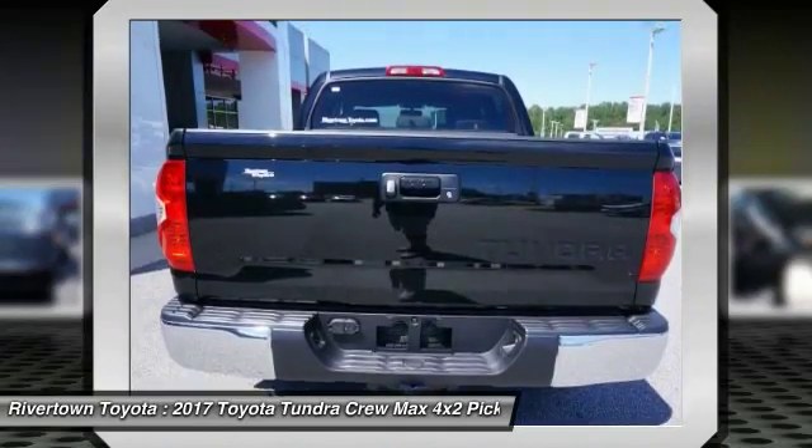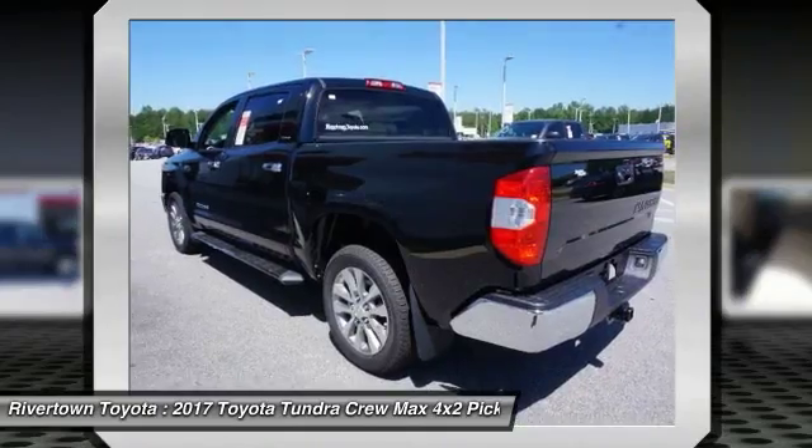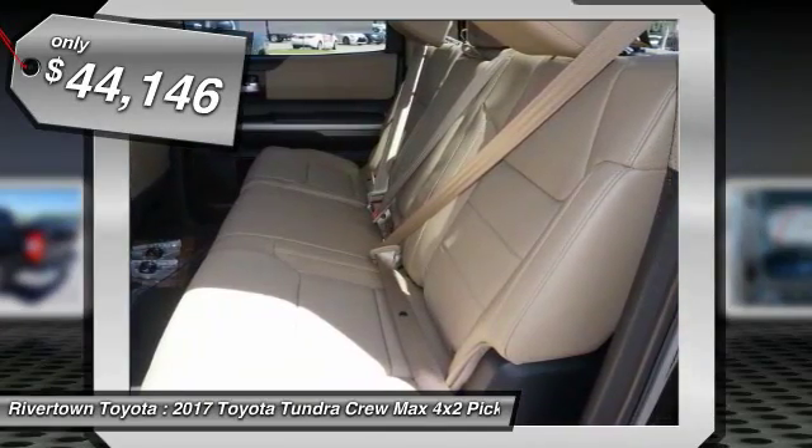Also included standard is tailgate assist. With a towing capacity of up to 10,000 plus pounds and a payload capacity of over 2,000 pounds, the Tundra is the perfect mix of power and efficiency and is priced below $45,000.